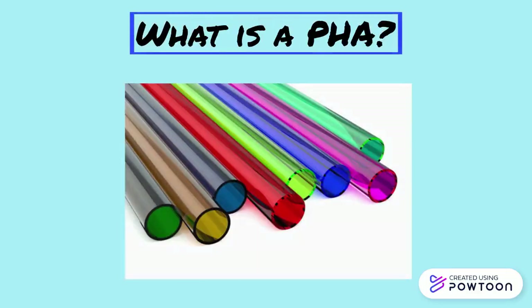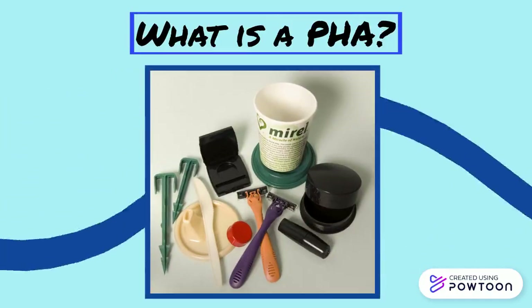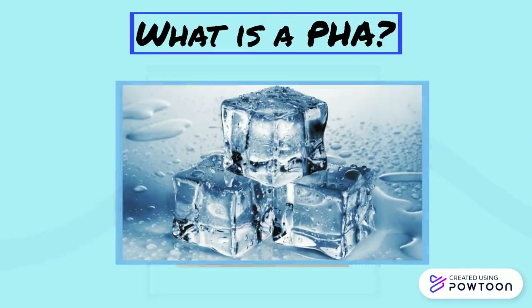PHA is a thermoplastic, which means that when it is at a really high temperature, it melts and can be molded into various forms. It then solidifies when cooled.